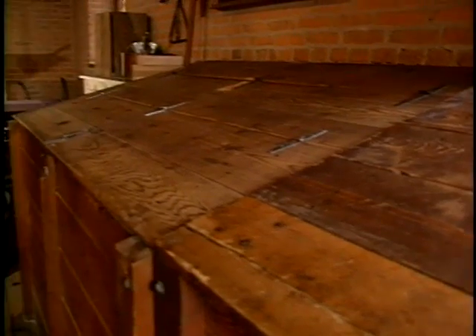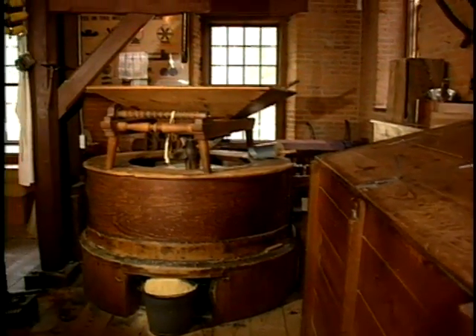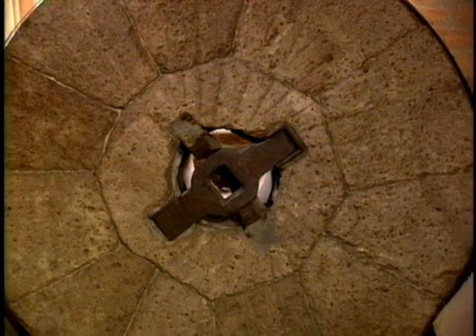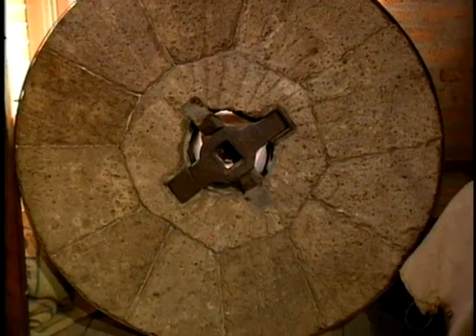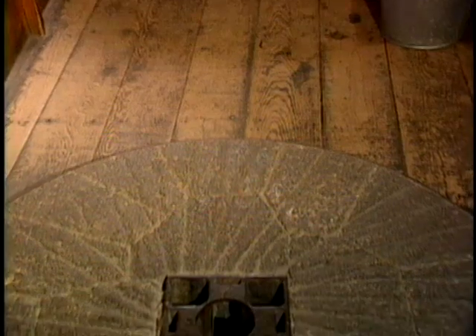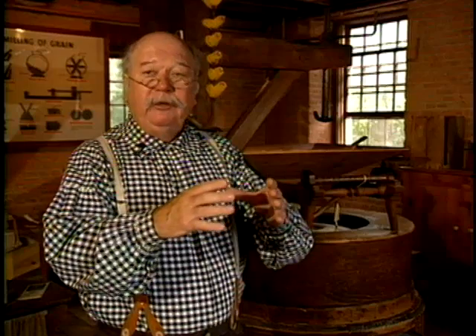Behind me is one of Mr. Growey's two mill machines. In the wooden housing are two enormous stone discs, about four feet across. The top one weighs about 2,400 pounds. The bottom stone is stationary, the top one turns over it. Grain is fed into the stones through an opening in the top stone, called the eye of the stone.